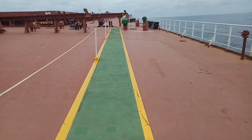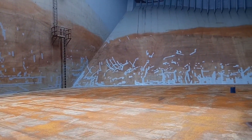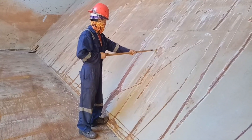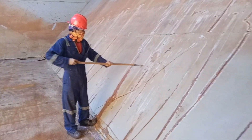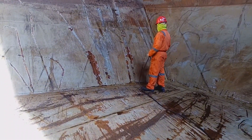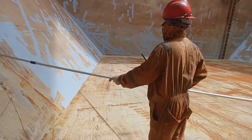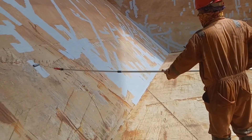Isa na namang magandang morning at good weather — perfect for the painting job. Scraping muna para matanggal yung mga loose paint, and then fresh water, pagkatapos painting. So, pipinturahan lang yung mga scratches para ma-preserve yung mga bagal at hindi kalawangin. (Another beautiful morning and good weather — perfect for the painting job. First we scrape to remove loose paint, then fresh water, then painting. We only paint over the scratches to preserve the surfaces and prevent rust.)